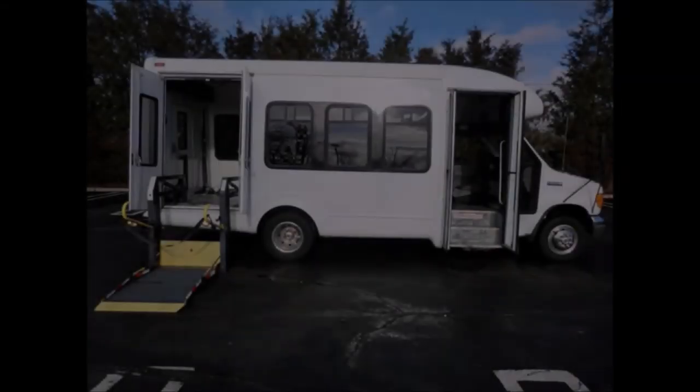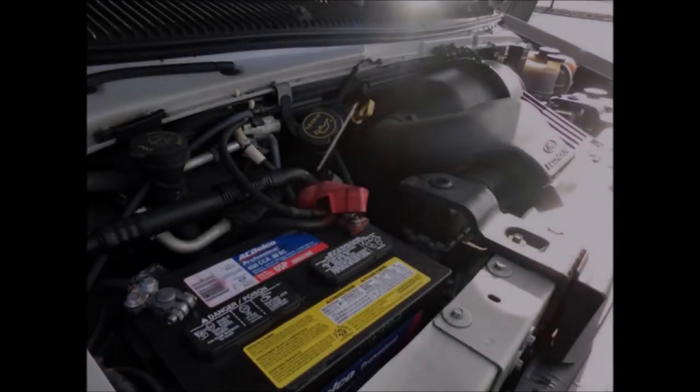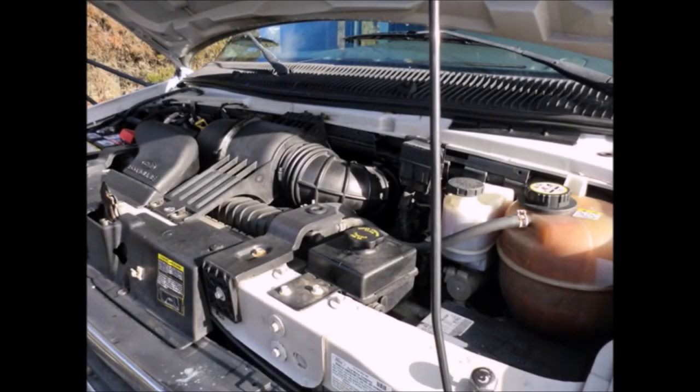This well-appointed reconditioned shuttle bus comes with an electronic wheelchair lift. It has a 6.8 liter V10 gas engine and 5-speed automatic transmission with overdrive. All mechanical functions are in excellent working condition and all fluids have been checked and changed as needed.